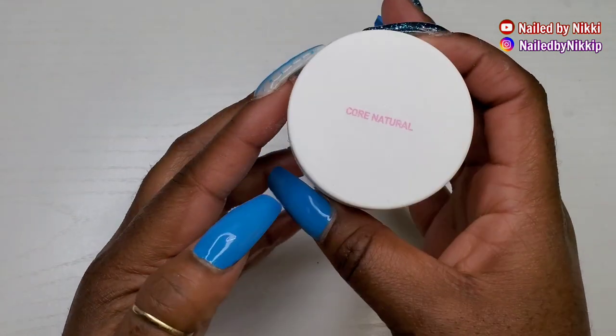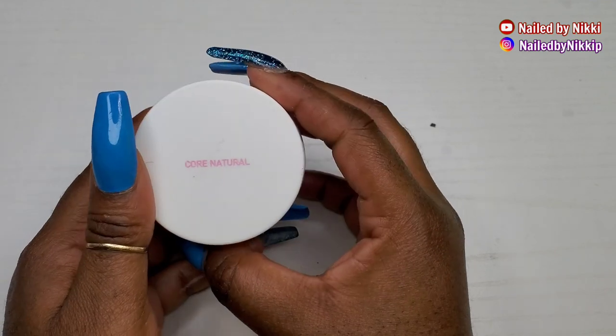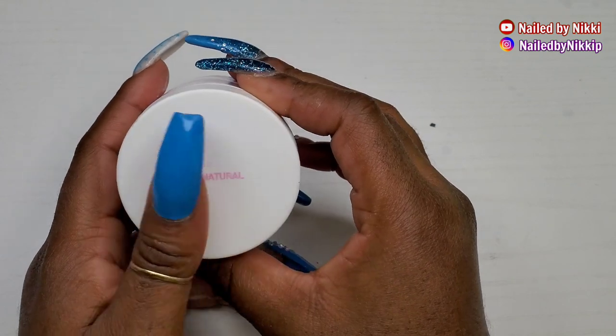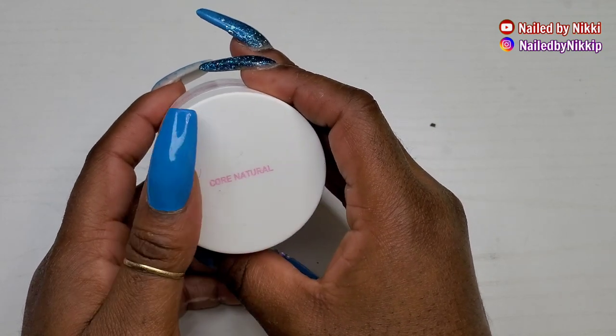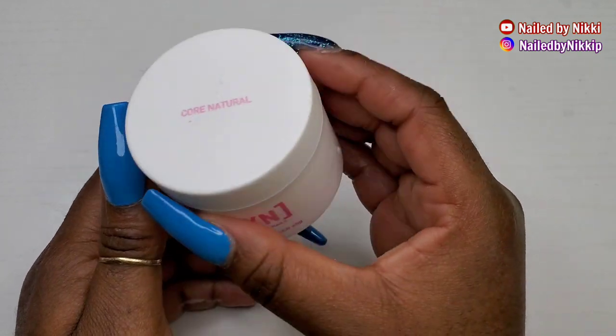The clear powder and the white powder are not necessarily my fave, but this core natural powder gets a thumbs up and yes I would repurchase it. What I like about a natural powder is that if you're doing an ombre and the fade is not perfect, you can use a natural powder to encapsulate it.